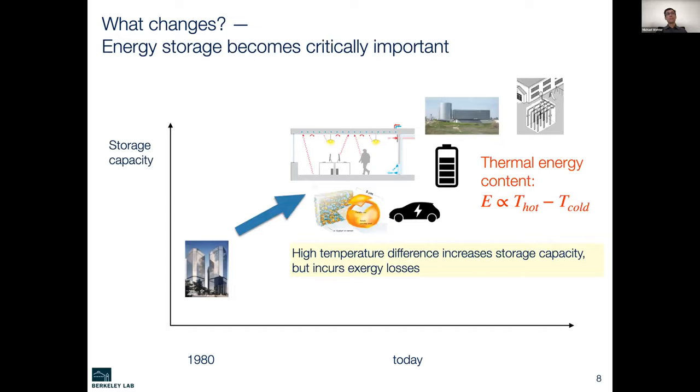The other part is storage. In the past, we had simple blast-palace systems, but now there's a strong shift toward buildings with active or passive thermal storage — like the chilled water tank at UC Merced, or geothermal borehole heat exchangers, batteries, or electric vehicle batteries. For sensible storage, the thermal energy content is proportional to the temperature lift, but we saw earlier that temperature lifts should be minimized for exergy reasons. So we already see the first conflict: small temperature lifts for exergy efficiency versus high temperature lifts to maximize storage capacity.